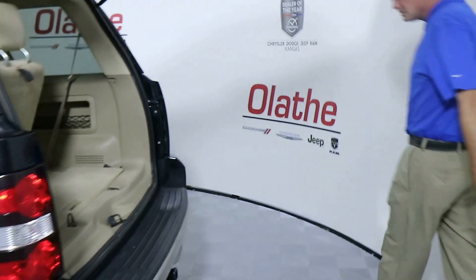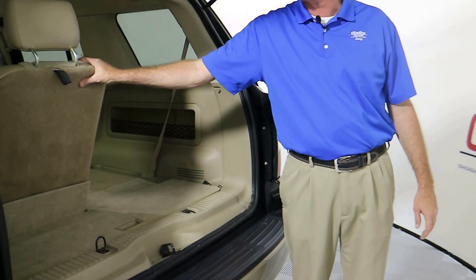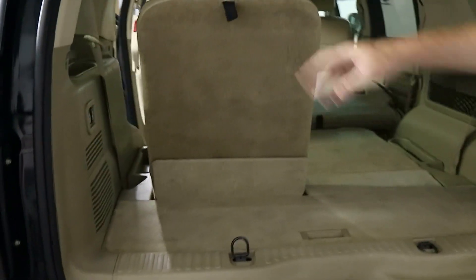I also want to mention the vehicle does have a tow hitch on the back — looks like a 2.0 tow hitch. The third row seats in the back do have power folding. There are buttons right here on the side quarter panel that fold down these seats via power.